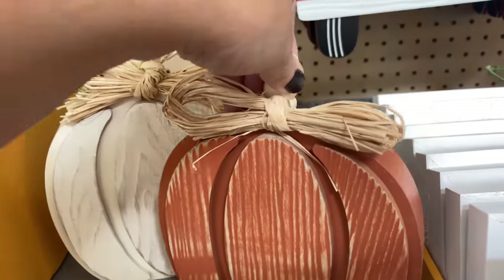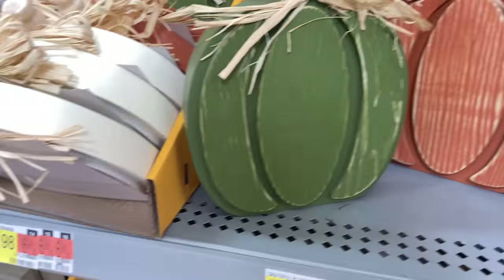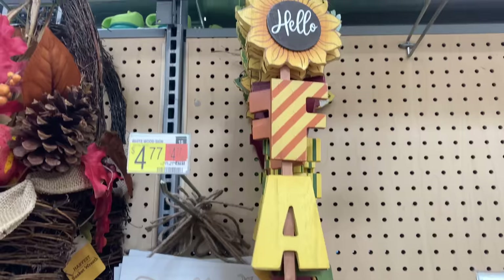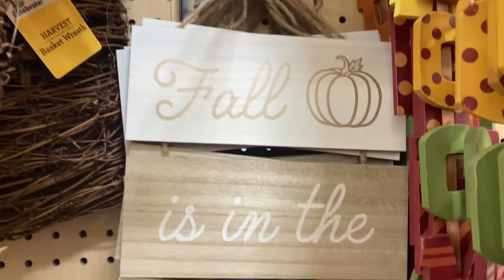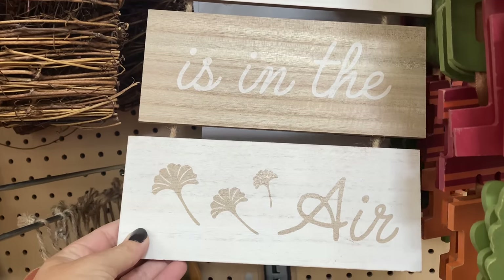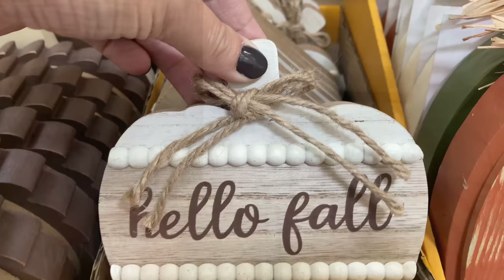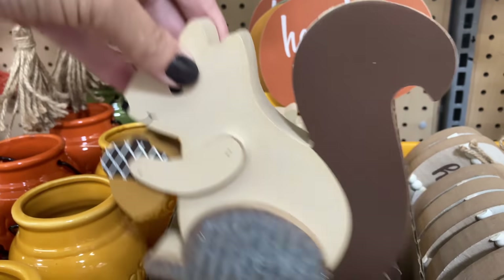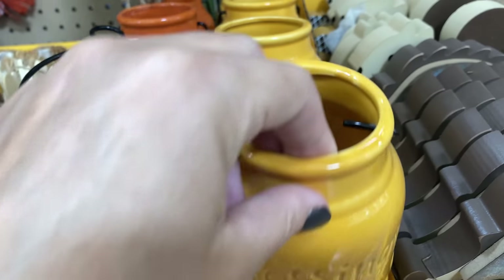This wooden pumpkin comes in three different colors and my favorite detail about it is that stem — it's just very unique and super cute at under seven bucks. There may be a couple of duplicates since I had been to two Walmarts over the course of two days and did some recording in both, but I feel like they might be worth seeing twice, especially that little pumpkin.